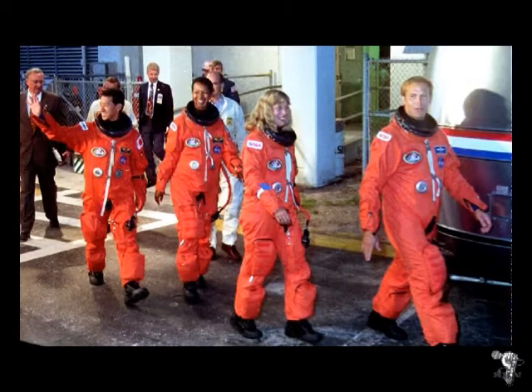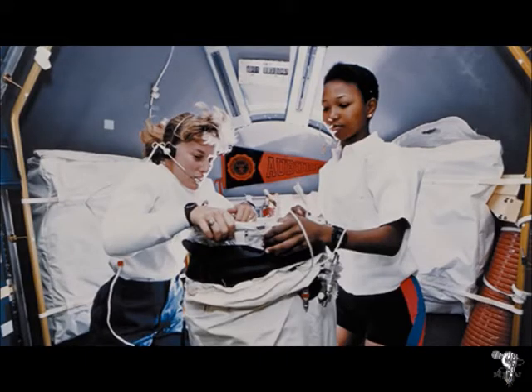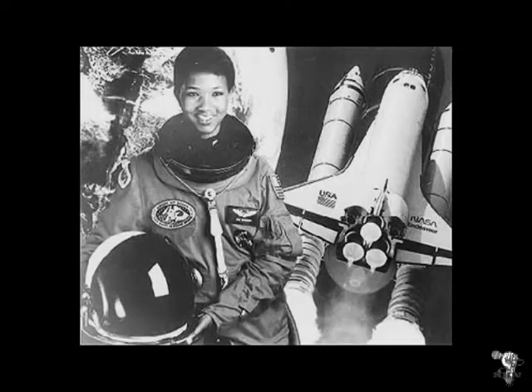Mae Jemison was born on October 17th, 1956. She is an American engineer, physician, and NASA astronaut. She is the first African American woman to travel into space, making that historic moment on September 12th, 1992, aboard the space shuttle Endeavor.